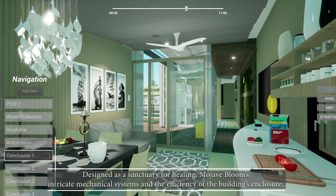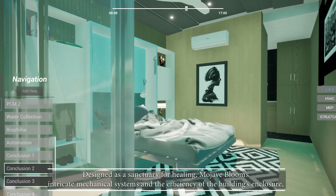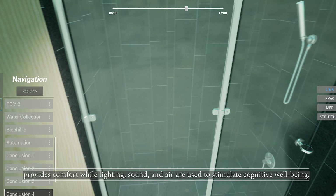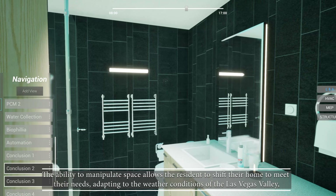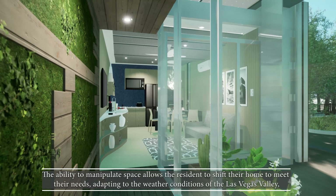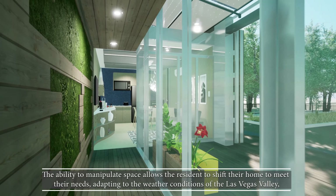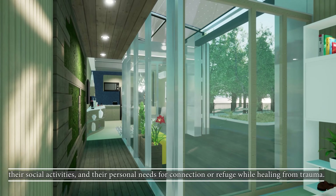Designed as a sanctuary for healing, Mojave Bloom's intricate mechanical systems and the efficiency of the building's enclosure provide comfort while lighting, sound, and air are used to stimulate cognitive well-being. The ability to manipulate space allows the resident to shift their home to meet their needs, adapting to the weather conditions of the Las Vegas Valley, their social activities, and their personal needs for connection or refuge while healing from trauma.